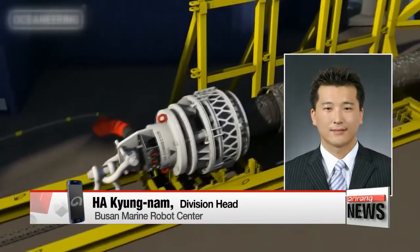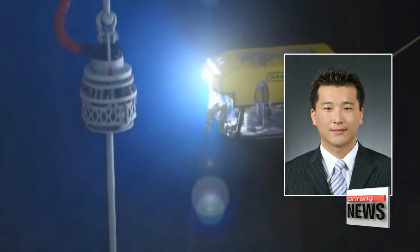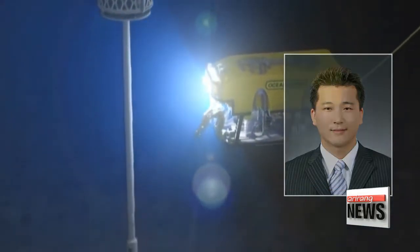Underwater ROVs are connected to a cable that carries power and data between the vehicle and operators, allowing for real-time supply of both video and power.